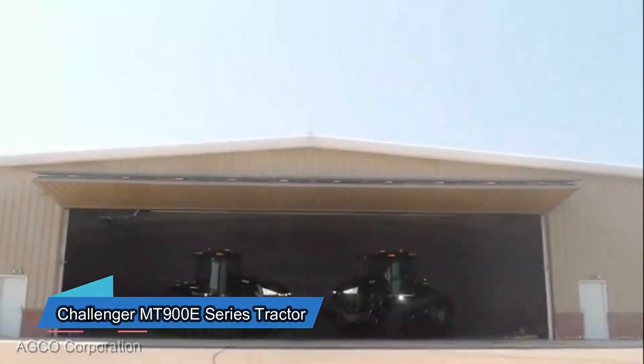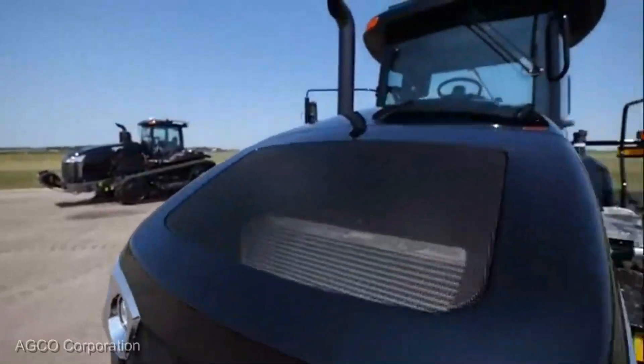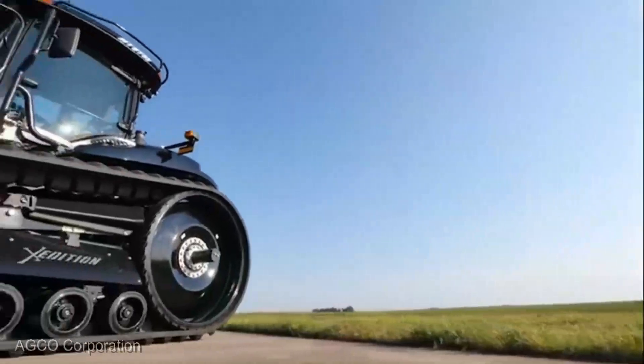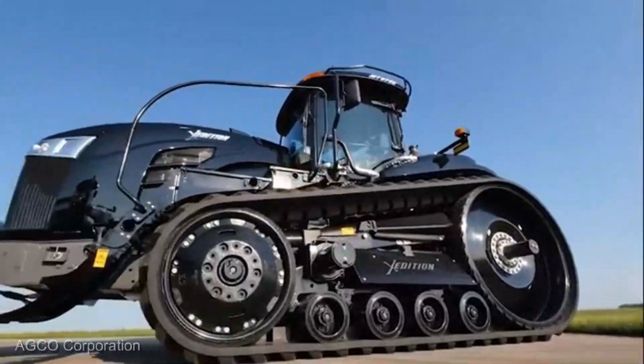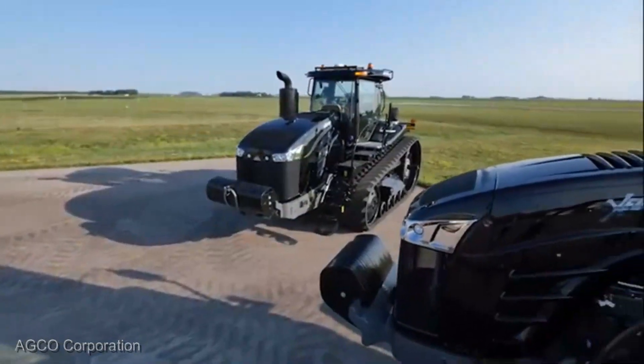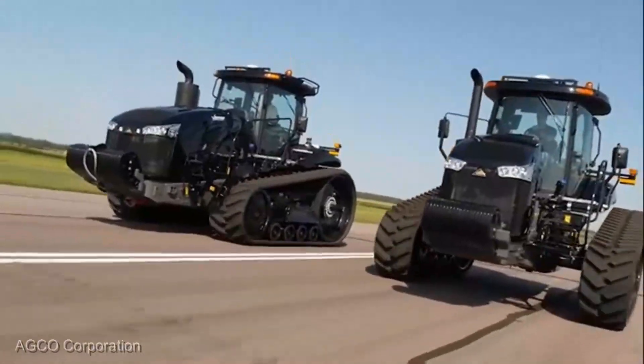Let's take a closer look at the Challenger MT900E Series Tractor, a true titan in the field, priced at $475,000. This isn't just a tractor, it's a declaration of intent. With power that rivals the very earth it treads on and technology that feels like it's been plucked from the future, it's a force to be reckoned with.